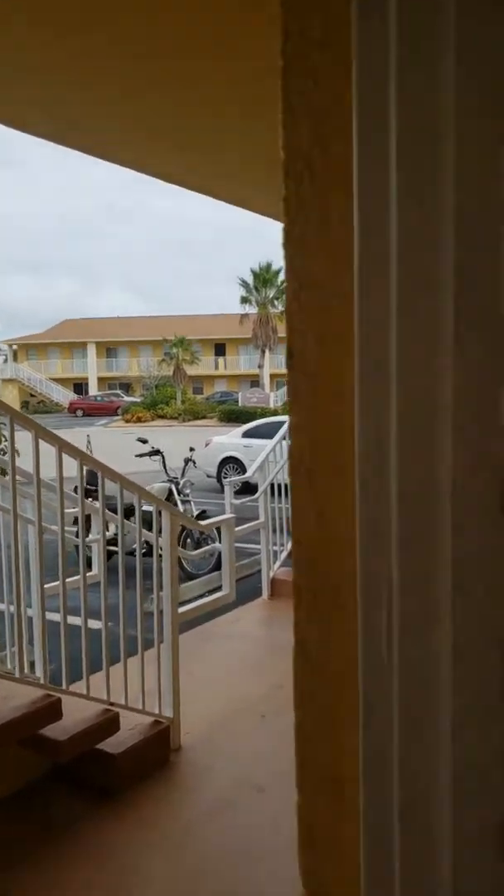The ocean is right behind that building over there — A1A is the street, and that taller building behind it is directly on the ocean. So this is literally a one or two minute walk to the ocean.